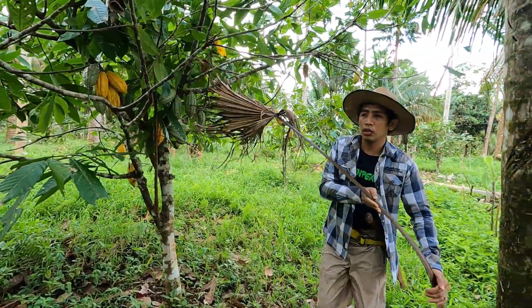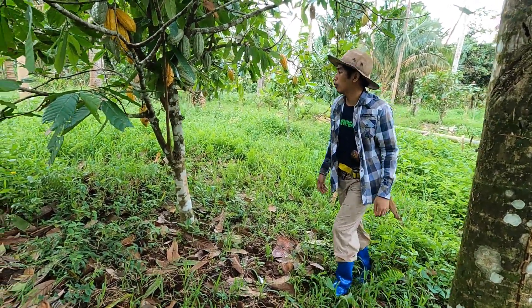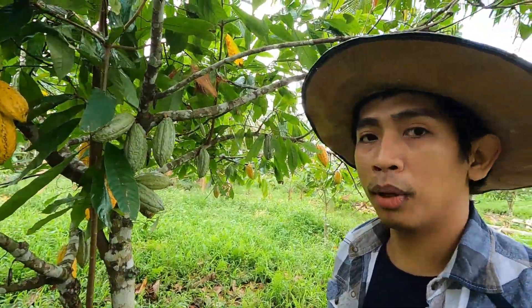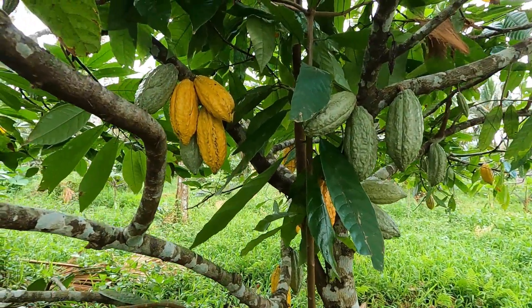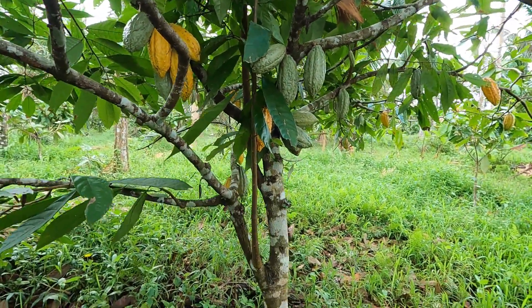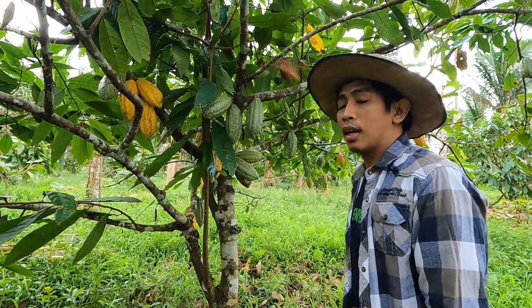Ito yung mga medyo may edad na namin yung cacao. Pero hindi namang kaganang katandaan — 2013 namin ito tinanim. Ito yung una namin experiment na pinag-applyan ng natural fertilizer. Ito yung mga nagiging bunga niya na ngayon. Never itong nalagyan ng abono. Puro yung ginagawa lang naming liquid fertilizer yung ginagamit dito.